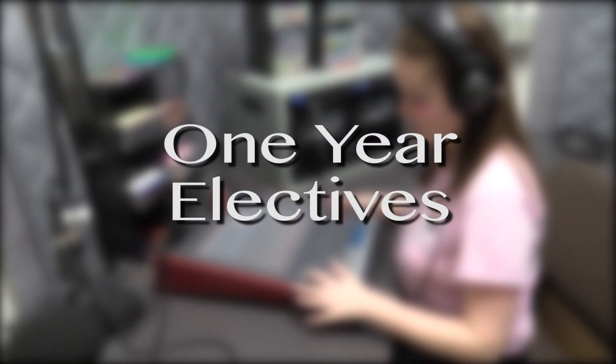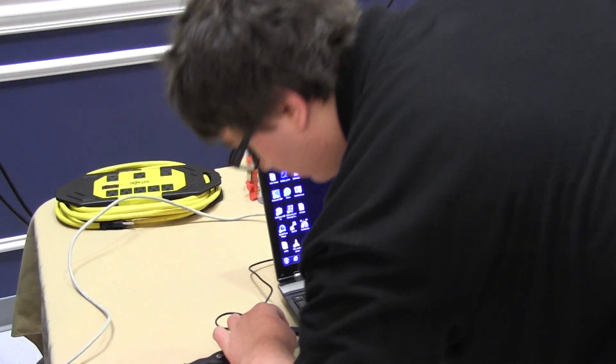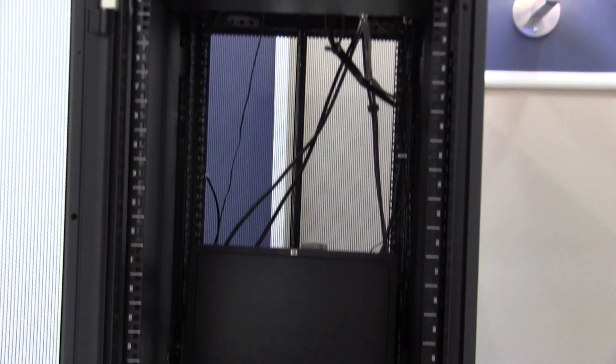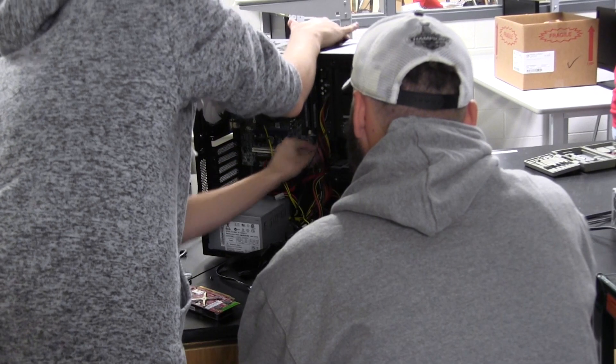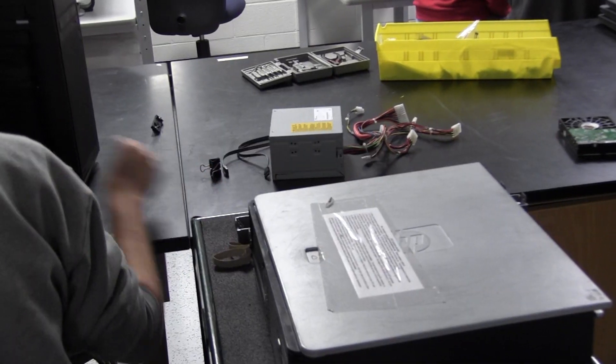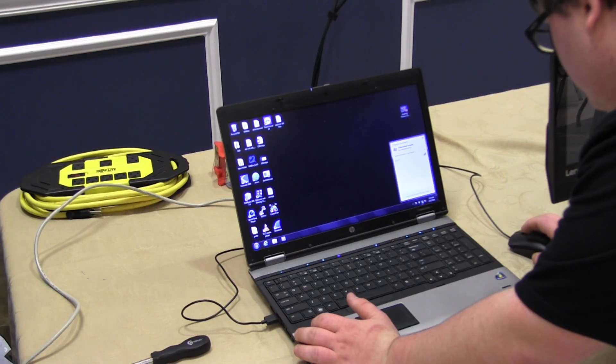These are our one-year elective classes. Cyber Security: this course teaches the fundamental principles of identifying IT security risks and implementing security controls. Additionally, students will learn through hands-on experiences and practical scenarios. The course prepares students to sit for the CompTIA Security Plus certification.